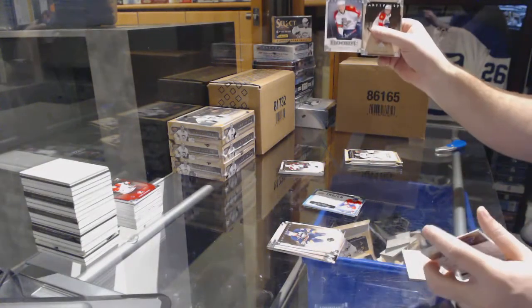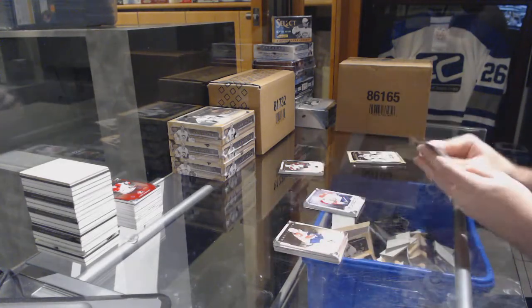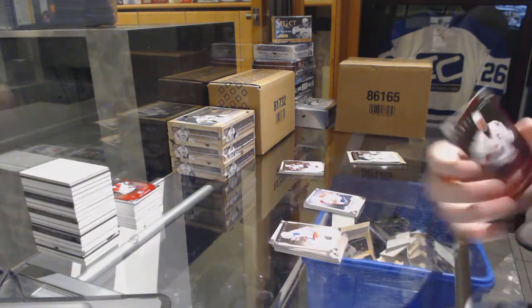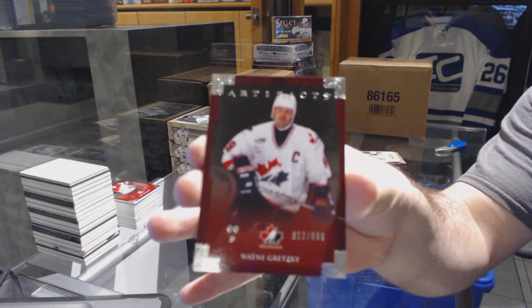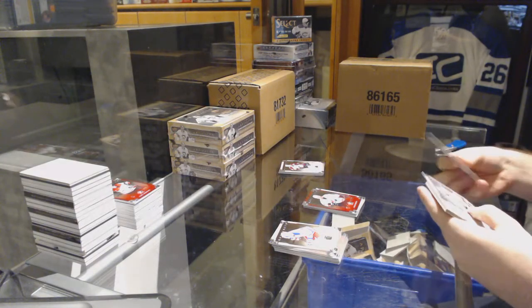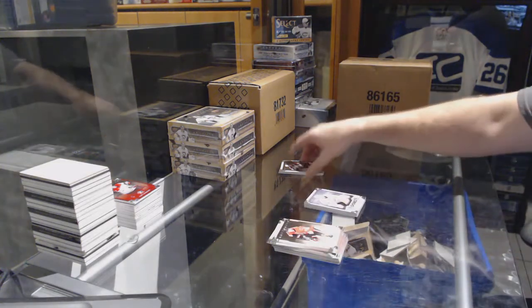For the Panthers, Drew Shore rookie to 9.99. And we've got for the Oilers, Wayne Gretzky, Team Canada — Wayne Gretzky.